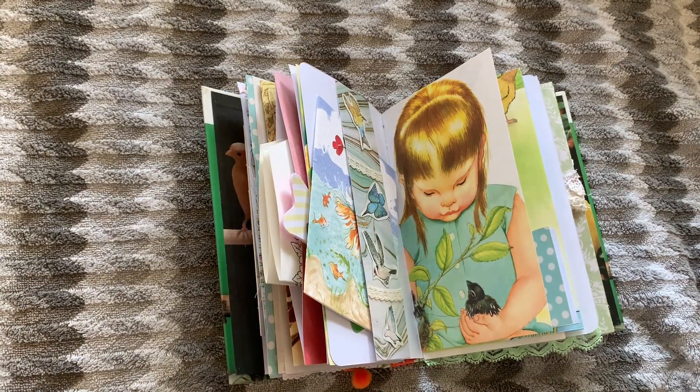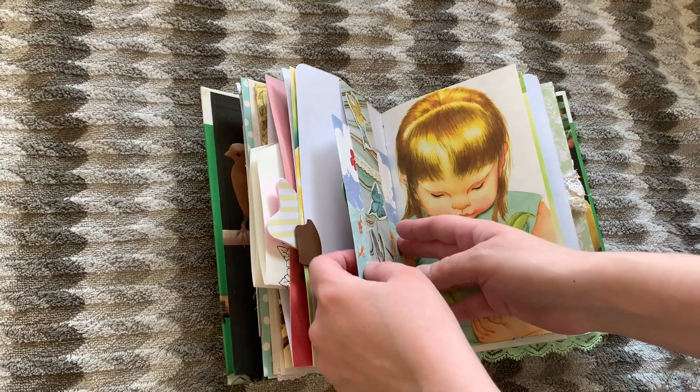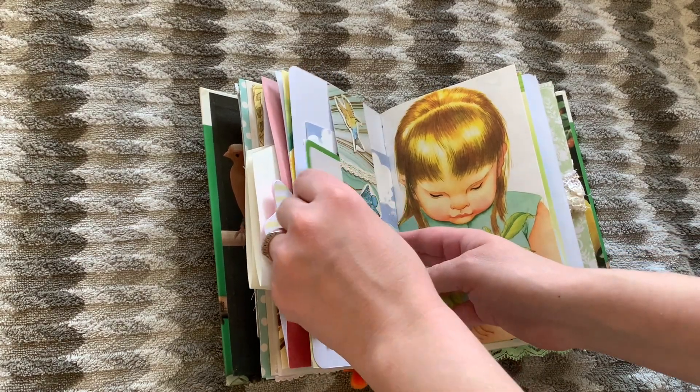Got an owl playing card and a 1980s Susie's Zoo duck card. So yeah, that's what this belly band here is for.